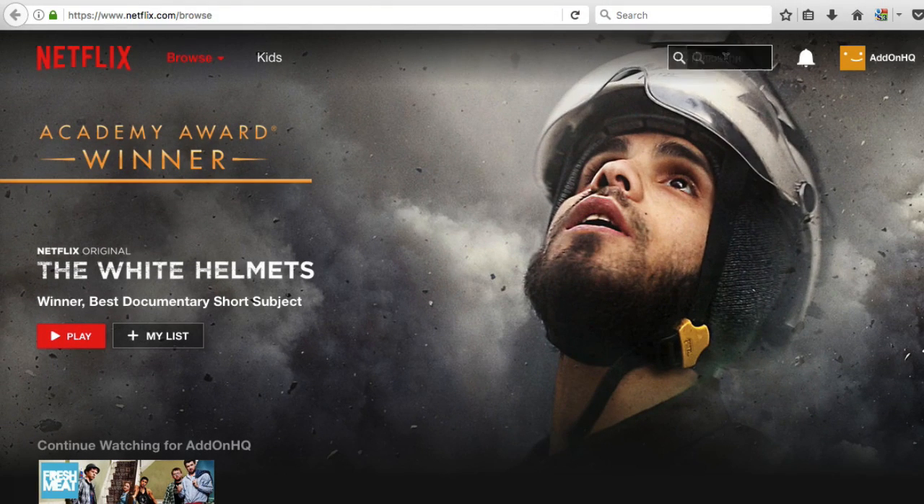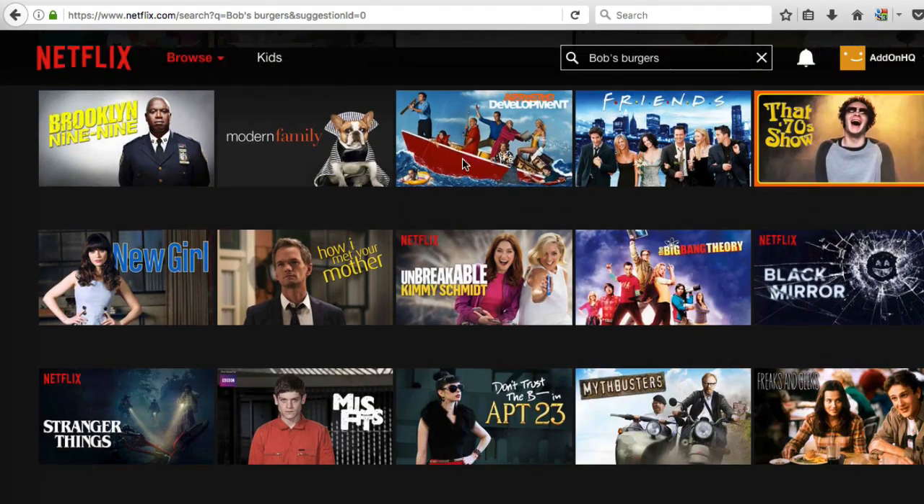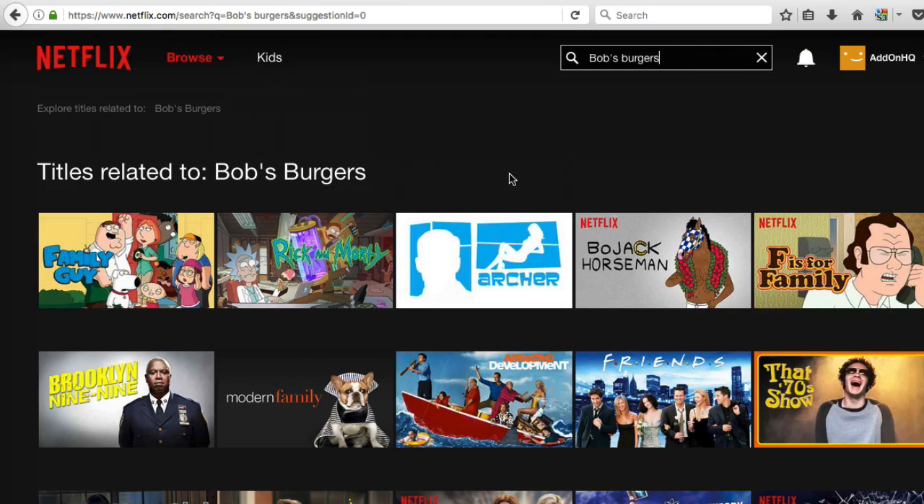So let's get started. I'm going to go to Netflix, and from here I'm going to search for a US Netflix exclusive show called Bob's Burgers. Now as you can see, we don't have it here. I'm going to quit my browser and then open up StrongVPN.